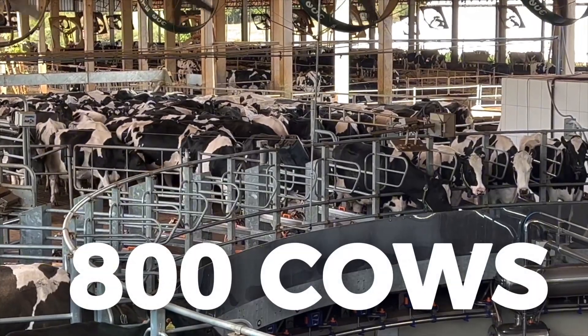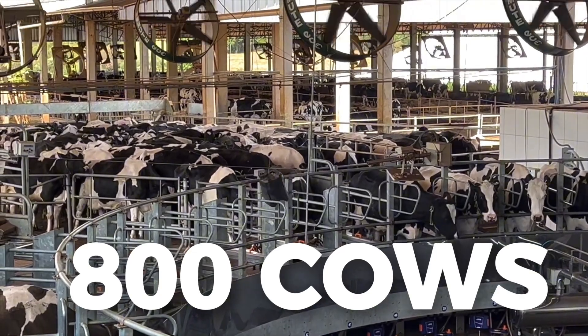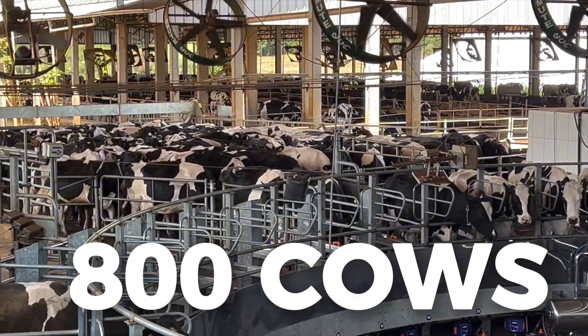Today with the carousel system, we are milking these 800 animals in about three hours and 15 to three and a half hours.